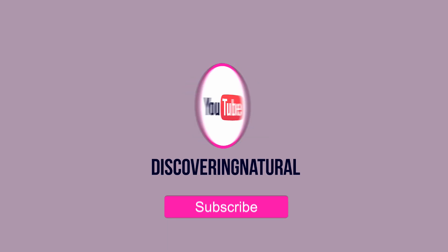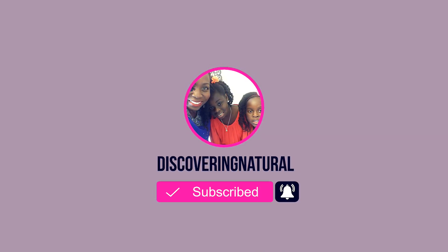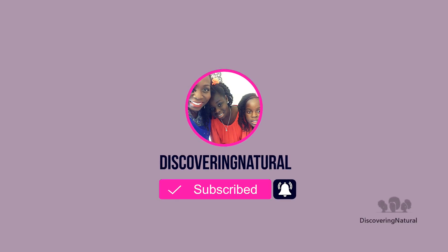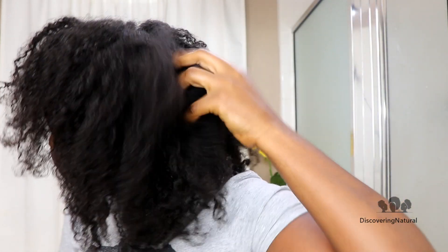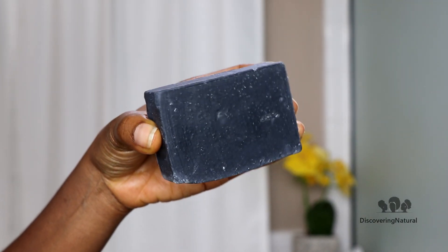Hi everyone, welcome to the channel. You want to know the number one reason why your hair is not retaining moisture? I'm going to tell you, so let's get started. When it comes to your hair not retaining moisture, we've all been there — and the number one reason is product buildup. To remove product buildup, I'm going to be using a shampoo bar from Wonder Curl.